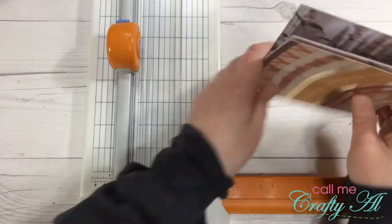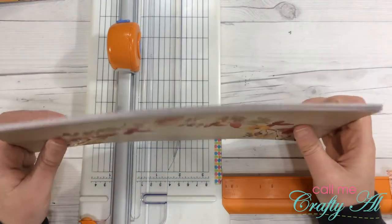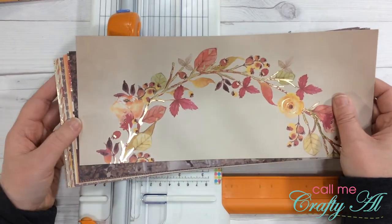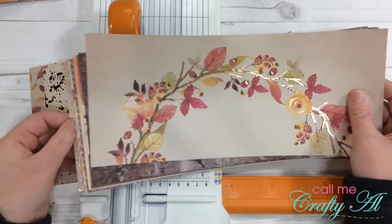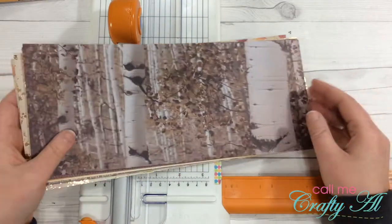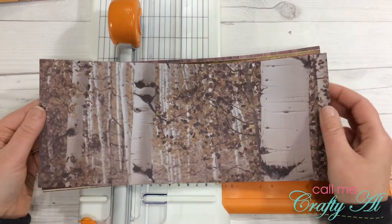I'm going to set the covers aside for now and cut my inside pattern papers. I want to figure out how many pattern papers I want inside each one. Right now I have 13, so let's do three for each one, which means I need 12 pieces of paper. I think this is the one I won't use on the inside — I'll use the rest of these and cut each of them to seven inches wide, which is just as wide as the inside writing paper that I cut.